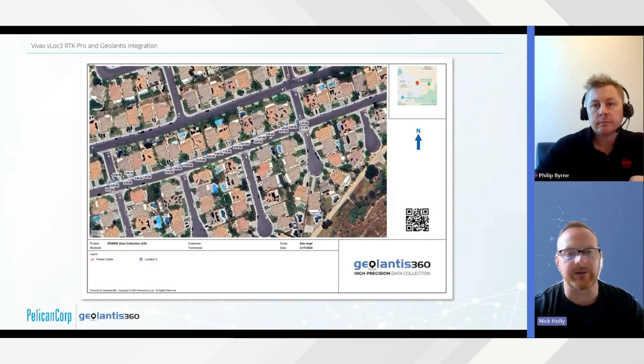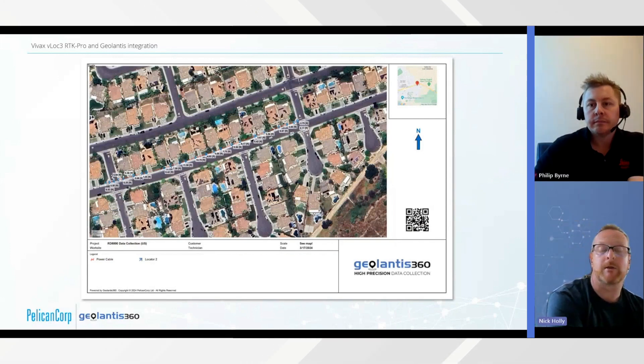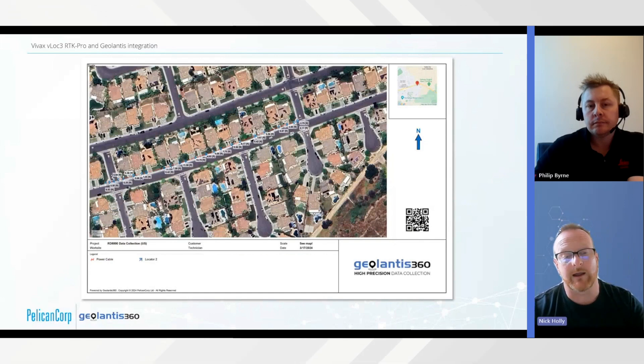That's a really cool demonstration showing not just the capability of collecting data from the field, but also how in the back office the data can be used to produce an output like this — which you can then hand on to a customer or use for internal conversations.